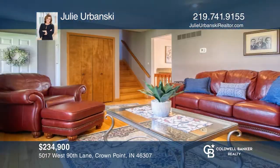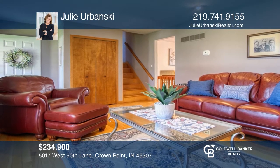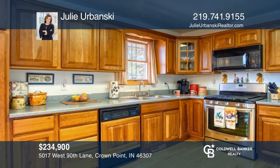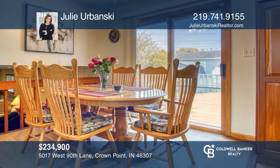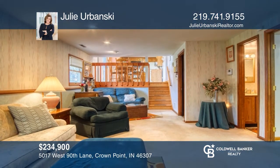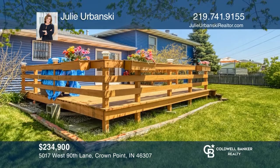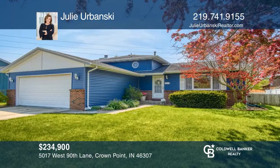Offering four bedrooms and one and three-quarter baths, this home is loaded with curb appeal and continues to impress once inside. A bright and airy living room with hardwood floors greets you. The beautiful eat-in kitchen has ample cabinets, counters, and a pantry cabinet. The lower level hosts the spacious recreation room with a cozy wood-burning fireplace. Come see it today with Julie Urbanski.